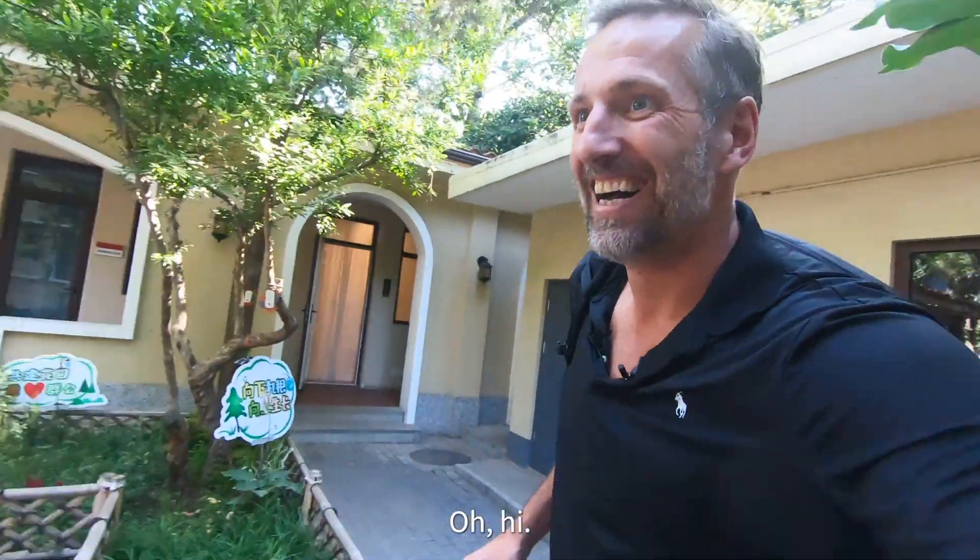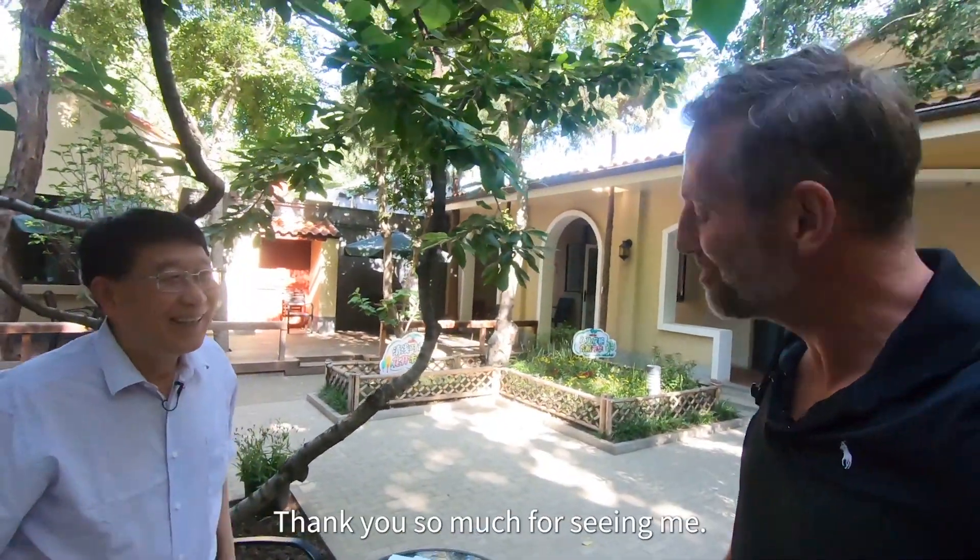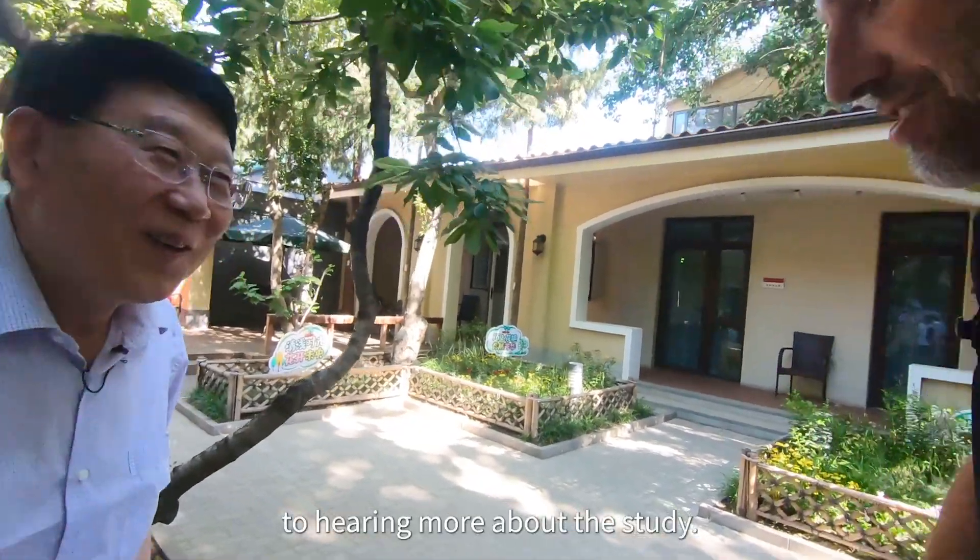Professor Chao, very good morning to you. Welcome to our school. Thank you so much for seeing me. I'm looking forward to hearing more about the study.